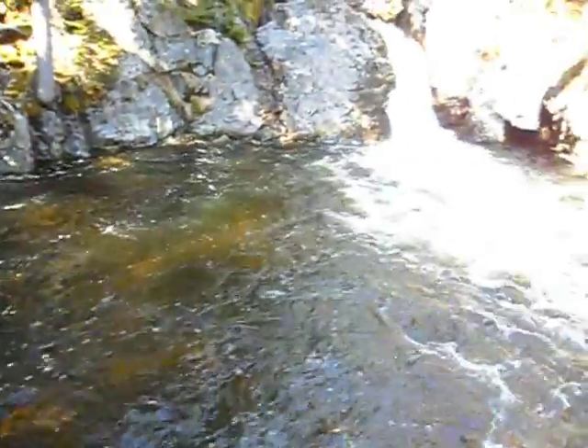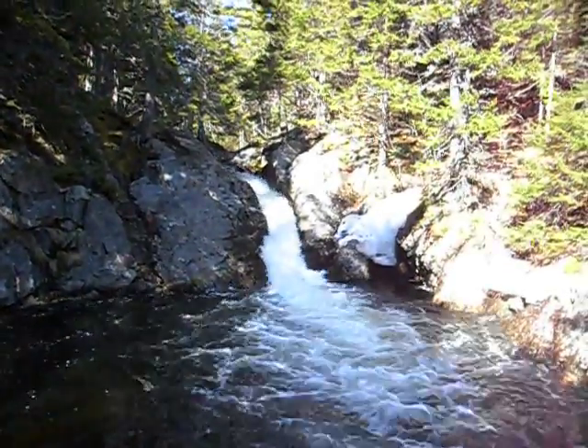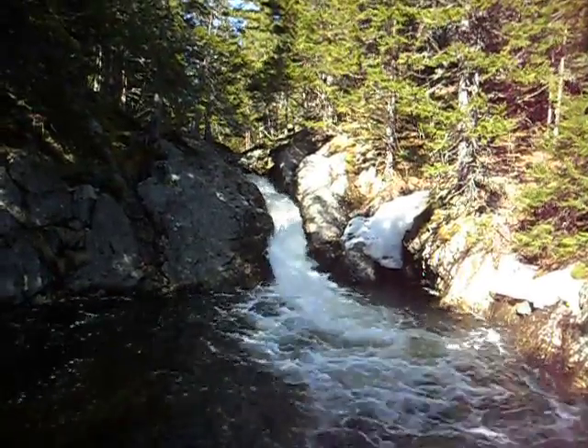Here we are on Saddleback Brook, Saturday afternoon in April — beautiful. It's a three-tiered waterfall; there's a keyhole falls right there.